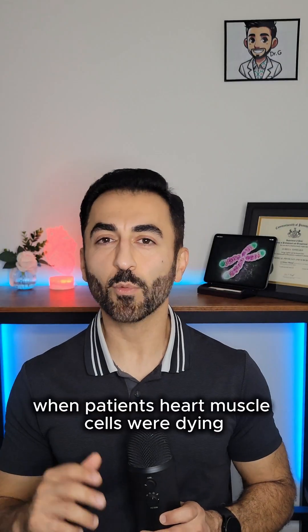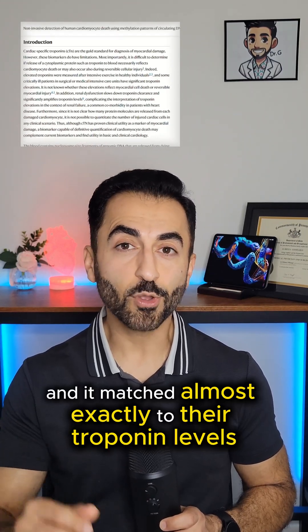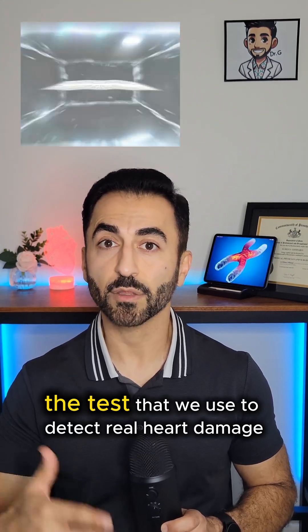In a landmark study, when patients' heart muscle cells were dying, their CFDNA shot up, and it matched almost exactly to their troponin levels — the test that we use to detect real heart damage.